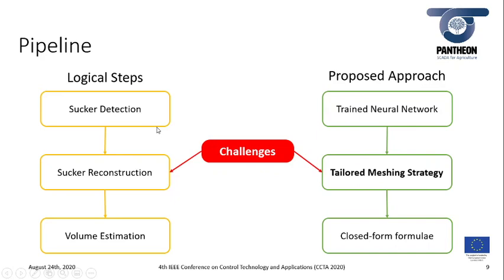The proposed pipeline is thus made of three steps. First, we detect the sucker's position using a trained neural network. Then, the reconstruction of the sucker is carried out by a tailored meshing strategy where the previously listed challenges arise. Finally, we estimate the volume of the sucker with a closed-form formula.